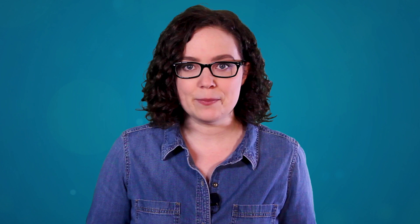With CRISPR-Cas9, researchers can now see what happens when they turn a gene off by cutting it. Or they can program the CRISPR-Cas9 complex to insert a new DNA sequence, to repair or edit a gene.